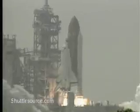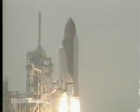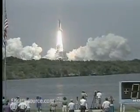And liftoff of the space shuttle Atlantis on a mission that will herald a new day of international cooperation in space.